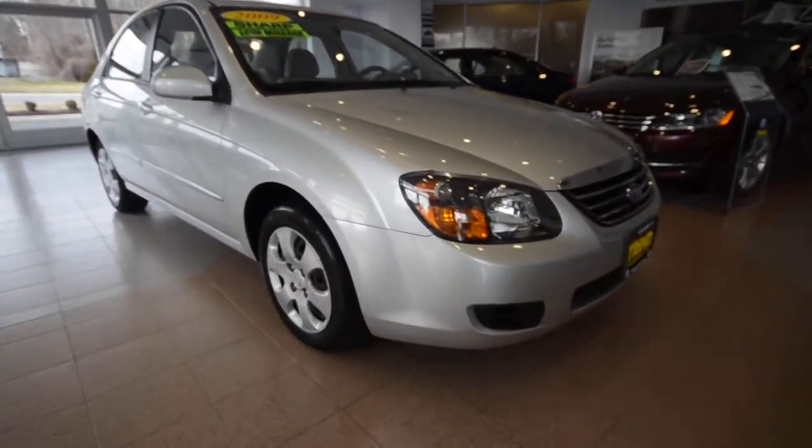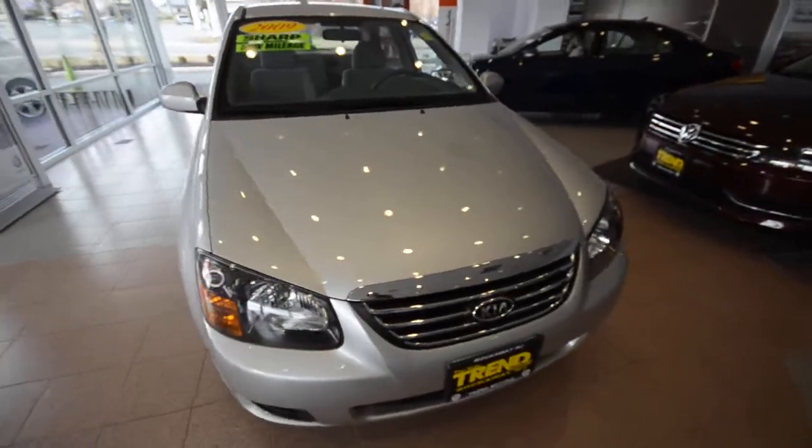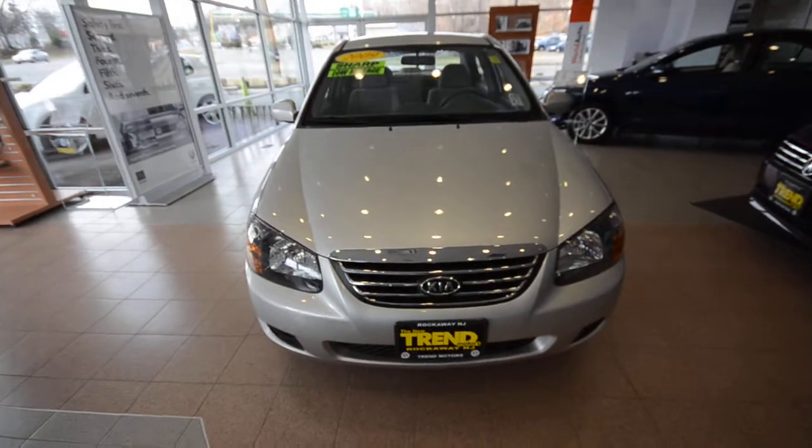This is the last year of the Spectra. It was replaced in 2010 with the Kia Forte, which is pretty much the next generation of this car, just renamed.